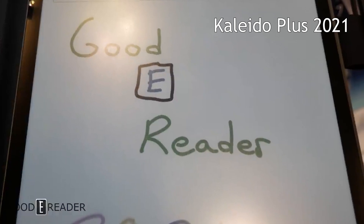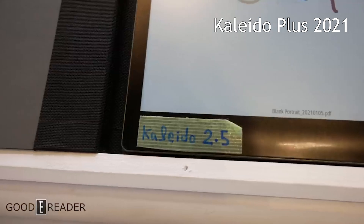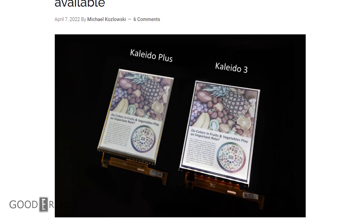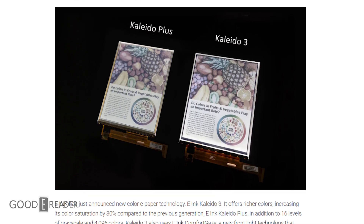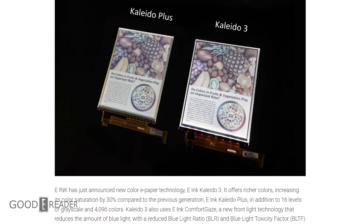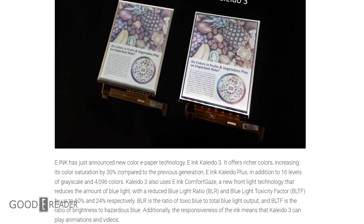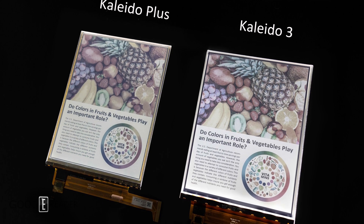What's new is that it uses Comfort Gaze, a new front light technology that reduces the amount of blue light — with a reduced blue light ratio and blue light toxicity factor by up to 60% and 24% respectively. Blue light ratio is the ratio of toxic blue to total blue light output, and blue light toxicity factor is the ratio of brightness to hazardous blue.